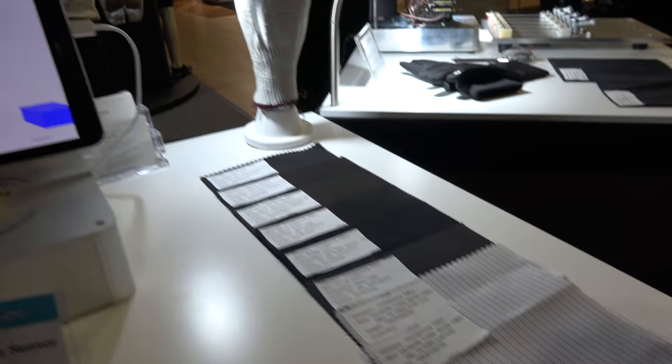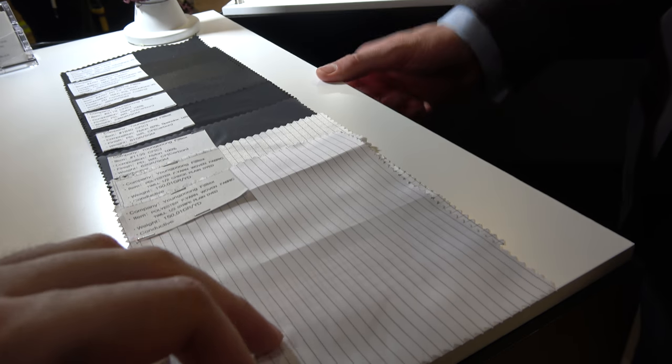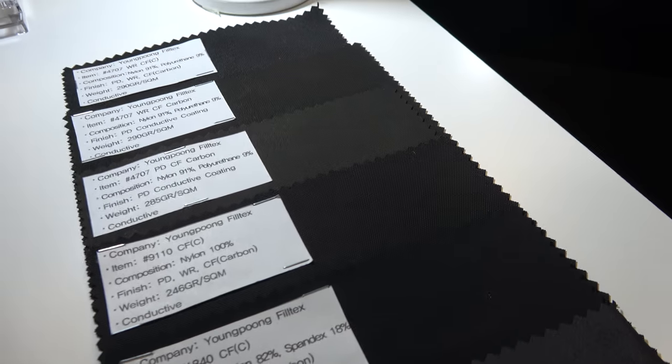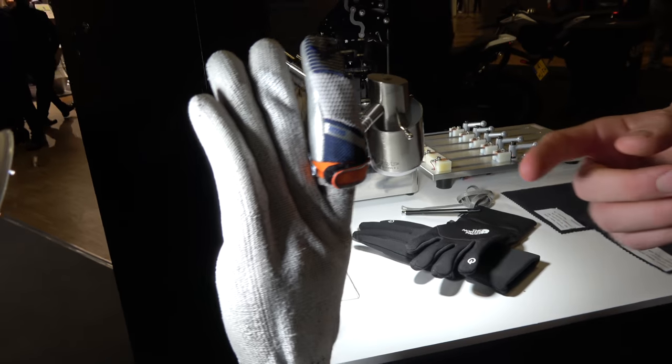This one is a conductive fabric with heating properties — resistive heating based on carbon inks on the textile. This heating element is integrated into a glove.